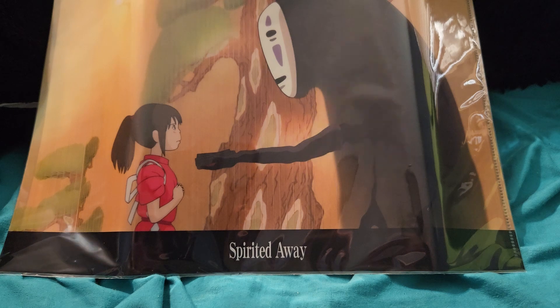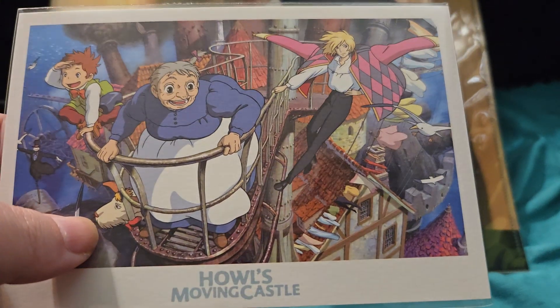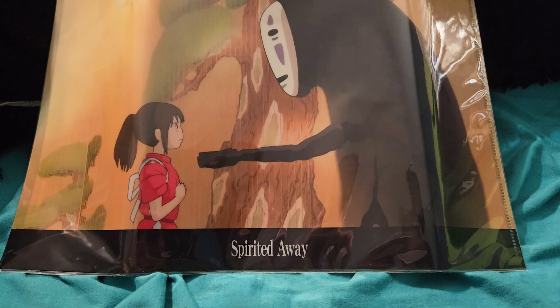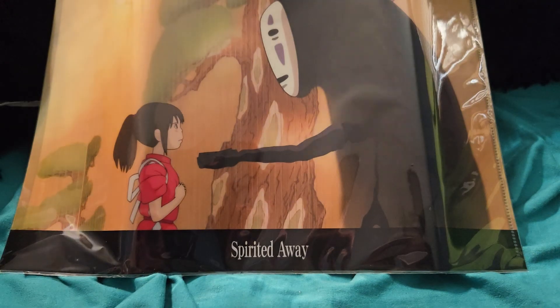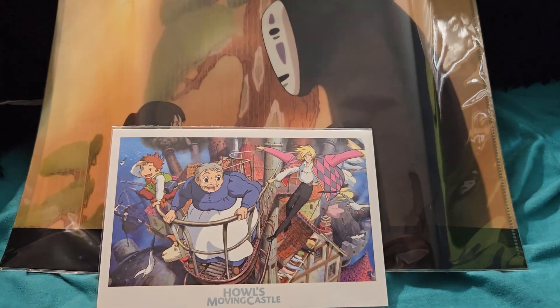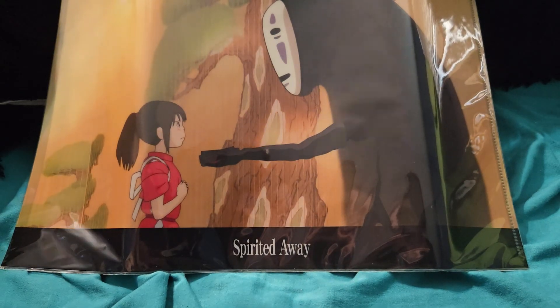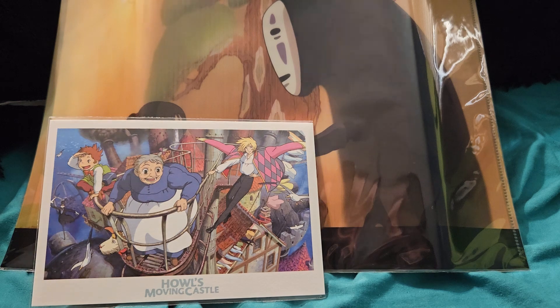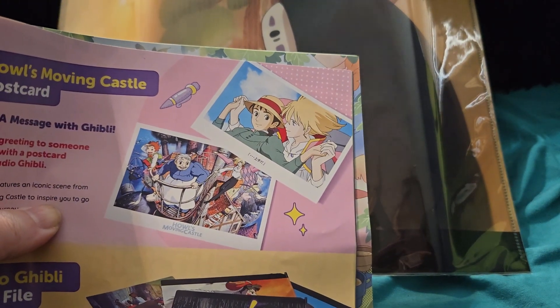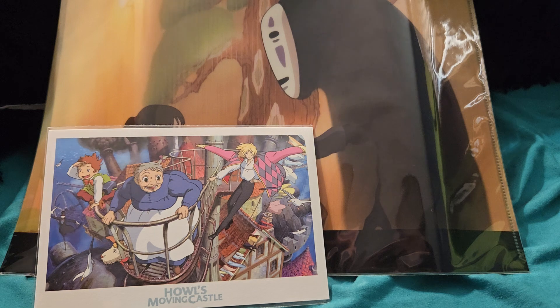The secondary item is a postcard, and this one is from Howl's Moving Castle. You have Sophie and Howl, and also the dog — I forget his name. I actually have a little miniature of Turnip Head too. You could have gotten one of two postcards, and here's the other one. It says: 'Each card features an iconic scene from Howl's Moving Castle to inspire you to go on a deeply adventurous journey.'